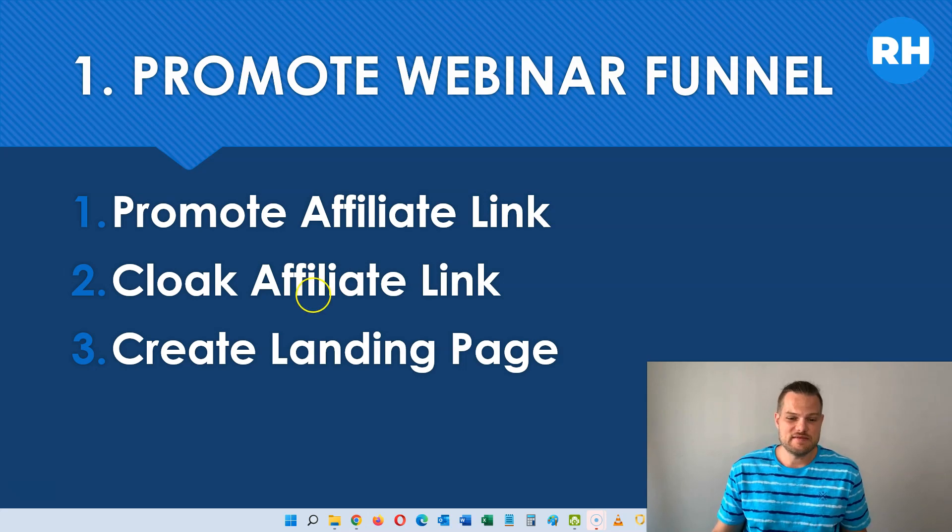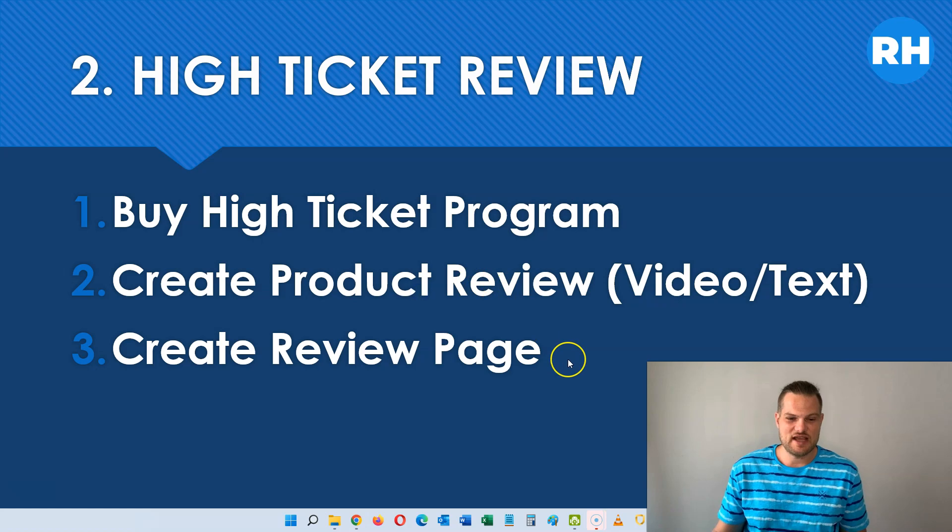Let's jump into the second method, which is much better. This is where you create a high ticket review, where you actually have to buy the high ticket program, and then you can show people inside the program. Hopefully you will start using it and get some results yourself. For example, I bought the program Super Affiliate System and became a Gold Clickbank affiliate with it. So you would go in and show what the member area looks like, tell them about the method, show your results, show other people's results, and so on. Then you create your actual product review — either with a video, text, or both — and you create a review page where you put it all together and link to the high ticket program that you are promoting.